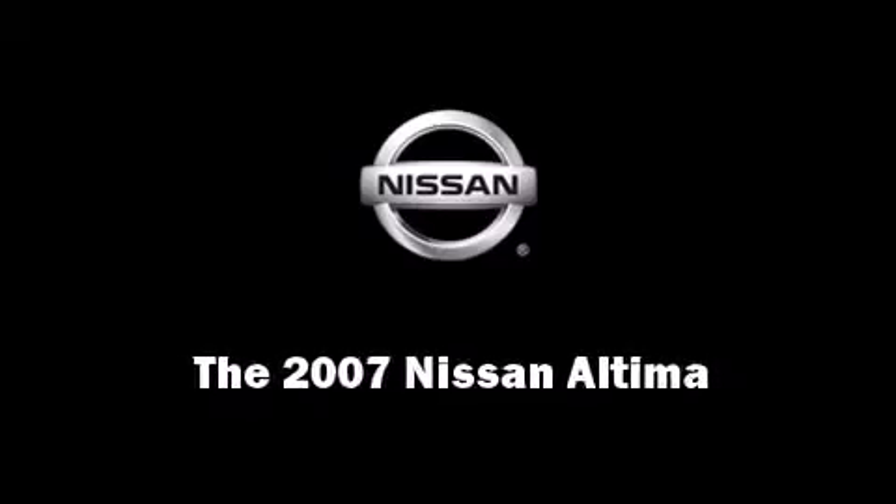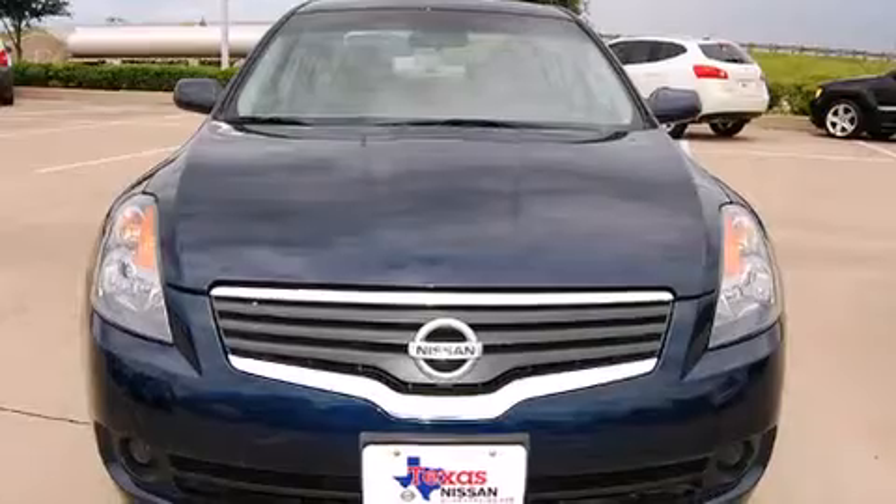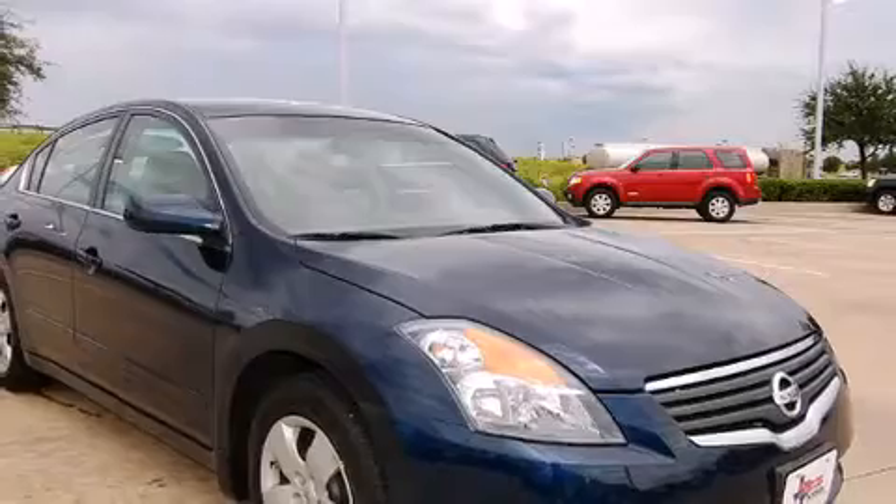Outstanding design defines the 2007 Nissan Altima. With less than 40,000 miles on the odometer, this four-door sedan prioritizes comfort, safety, and convenience.